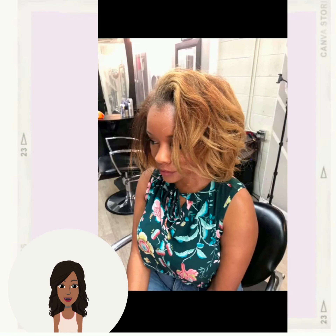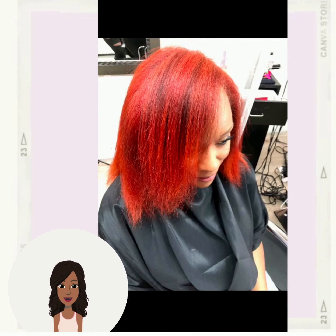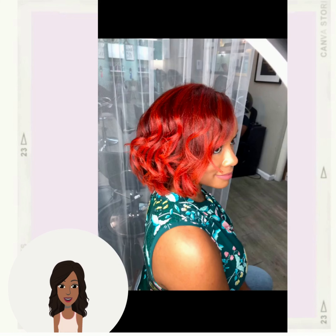Then we have another color transformation — she goes from a honey blonde mixture to this bold, beautiful bright red tone. Absolutely gorgeous hair coloring.